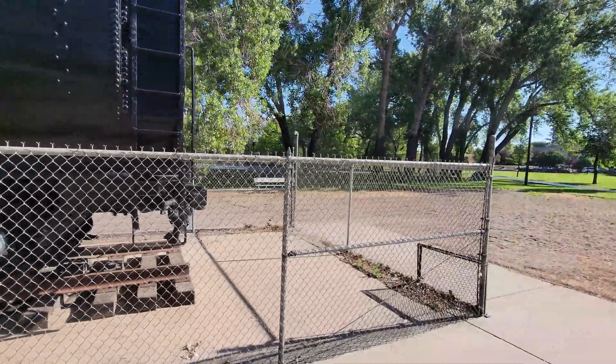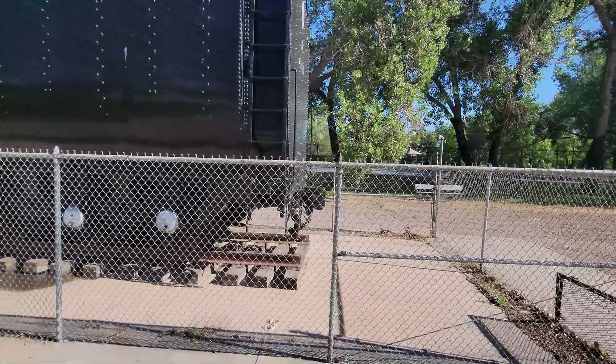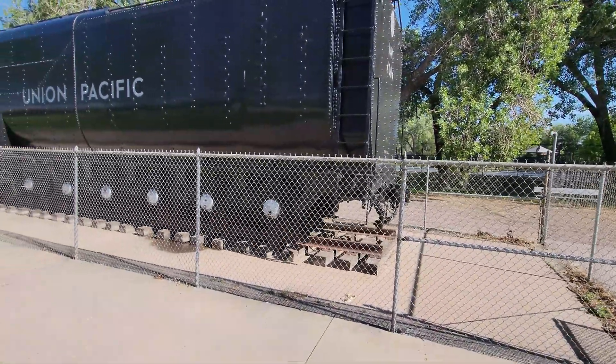I'll get a farther distance from it now to get a wider shot. Look at all the rivets on that.